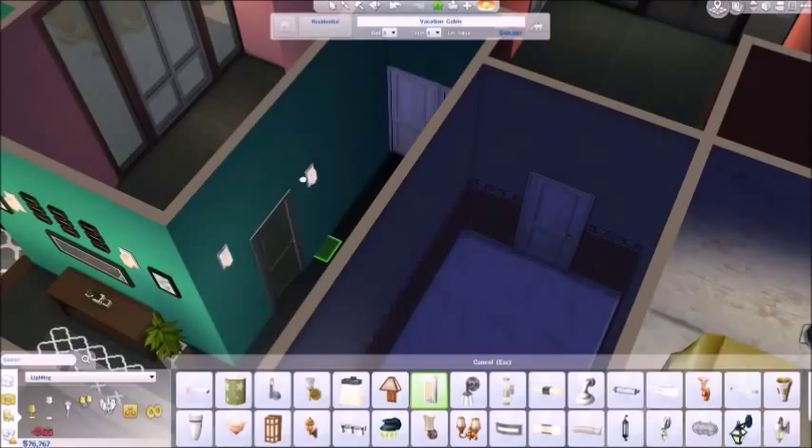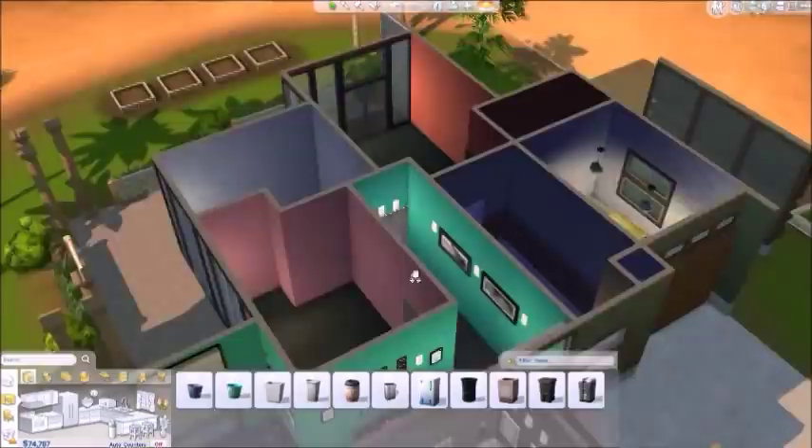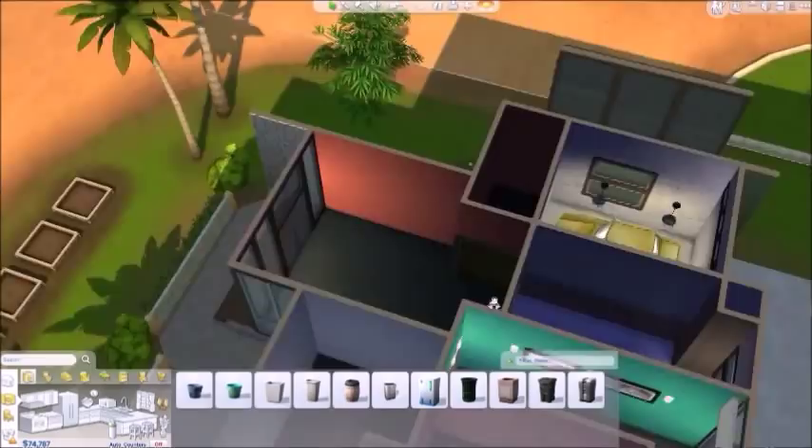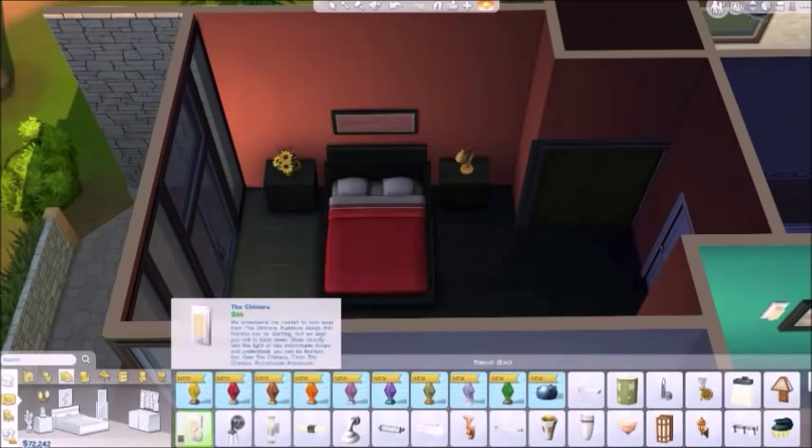Now I'm going to go in and do this hallway. Basically I just put lighting and like a few paintings in here, nothing to make it look crazy. And I put an outdoor trash bin outside, because if you don't have one of those you won't be able to empty your trashes on the inside of the house. So I put out an outside trash bin for you guys.